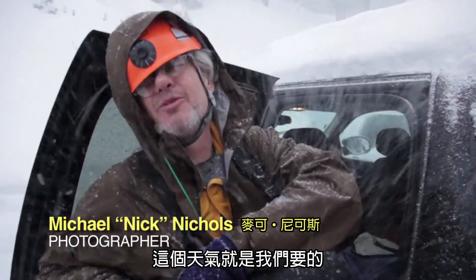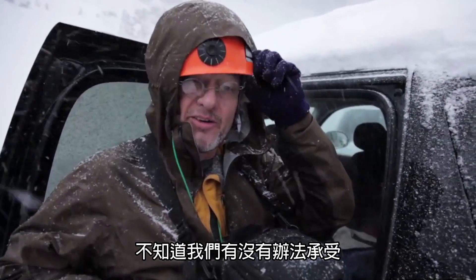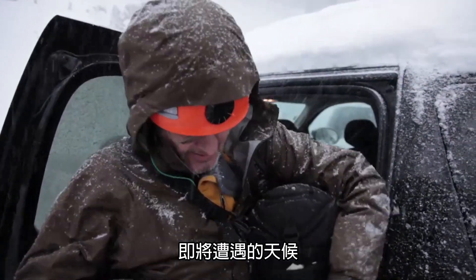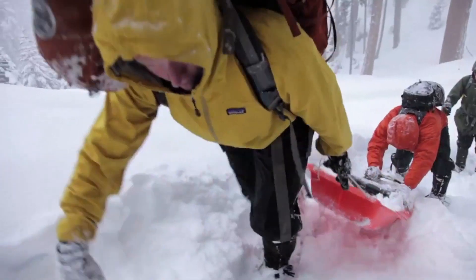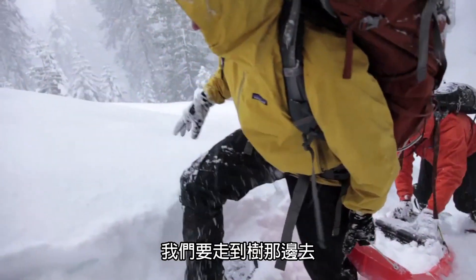This is what we came for. We've been preparing 11 days, but I don't know if we can take what we're going to get — but we're ready for this. We're just trying to get to the tree.